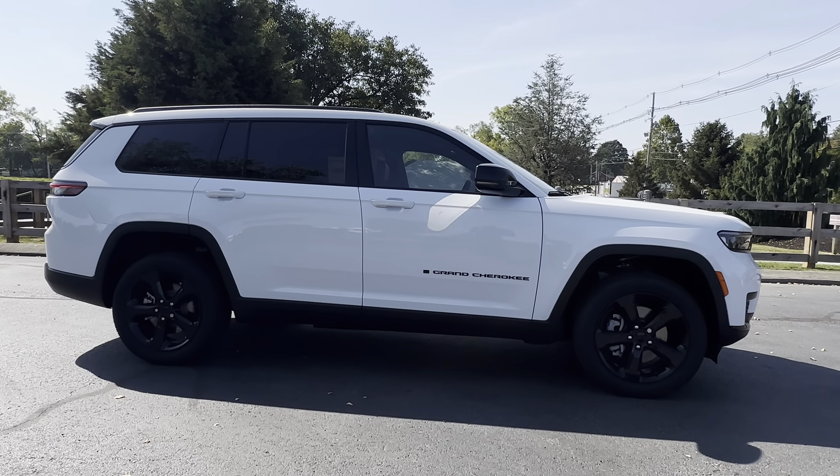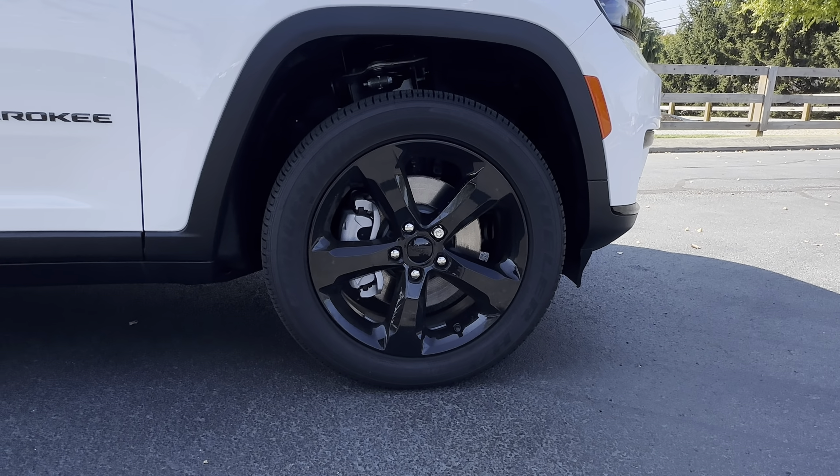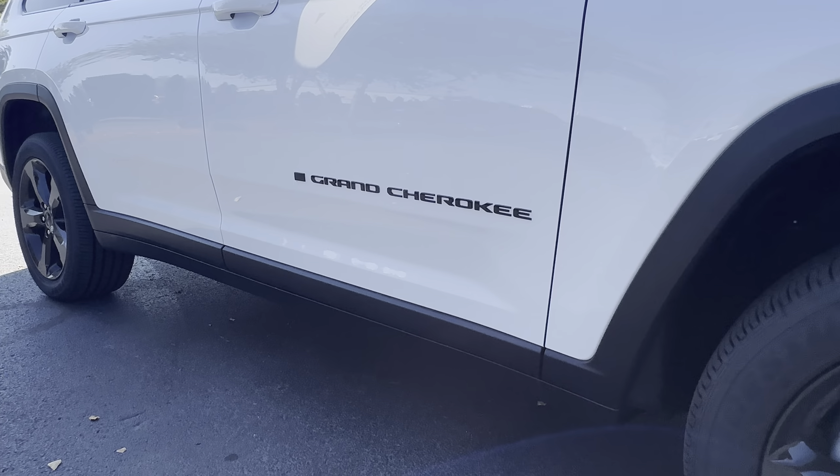Hey, this is Daryl at Cross Chrysler Jeep in Louisville, Kentucky. Here we have a 2023 Jeep Grand Cherokee L. This is an Altitude.